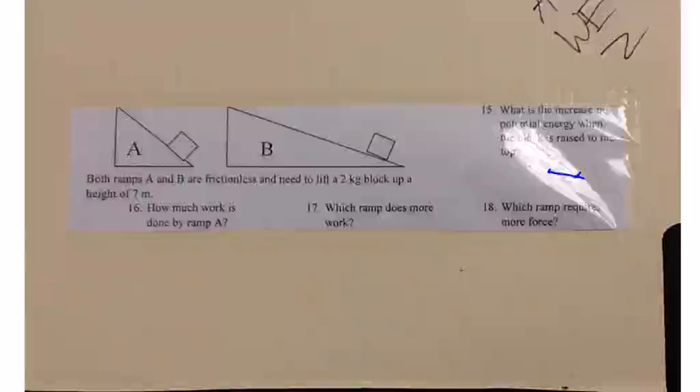how much work is done by ramp A? It'd be the same answer as number 15: 140. Which ramp does more work? Both A and B.